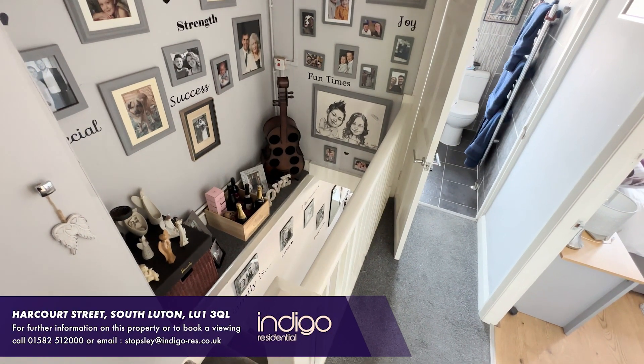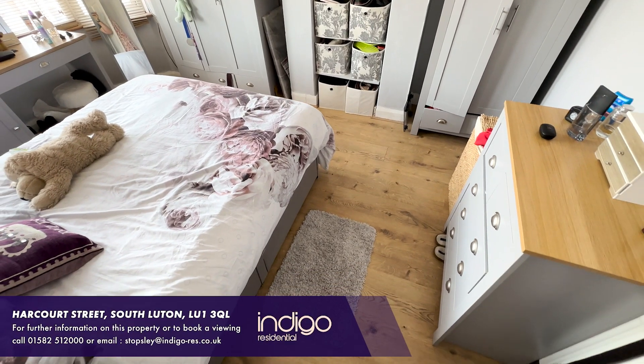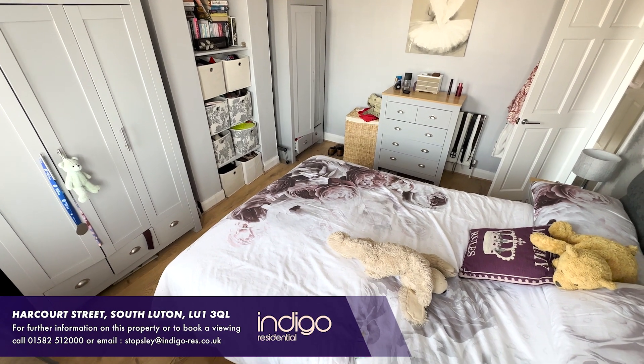On the first floor there are two large double bedrooms, both of which have laminate flooring, and the master bedroom boasts a double glazed bay window. Bedroom three is a great size single.